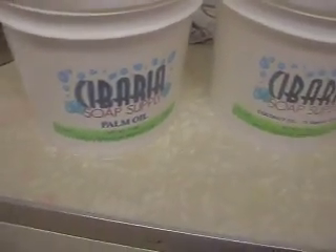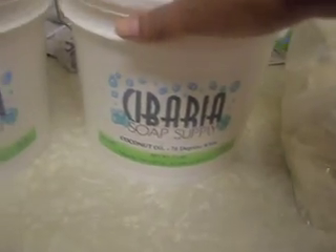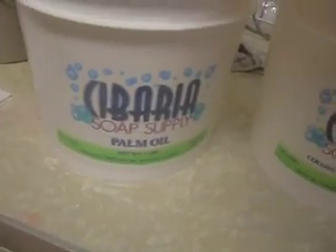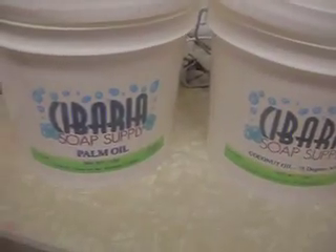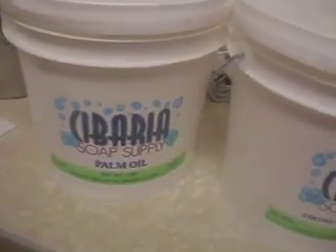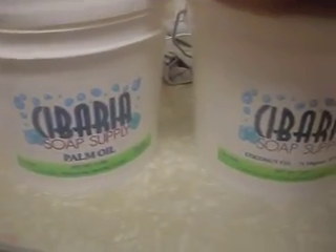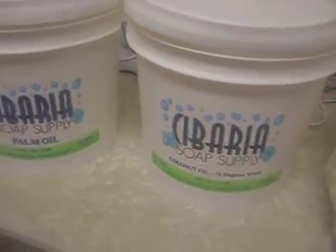And then I went ahead and ordered from Canberia — I cannot pronounce it — but I got 76 degree white coconut oil, which I believe is under $8. And also palm oil, which was under $11 and it's 7 pounds, and they come in buckets. This is pretty good because they're in California and I'm in California. So together with shipping, it was like $30 to get both of these, and they came basically within two days, which I love because it's California.